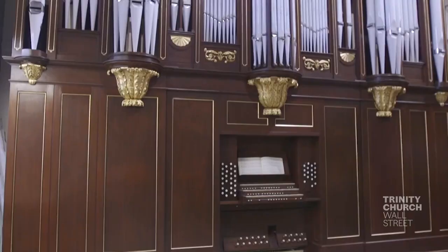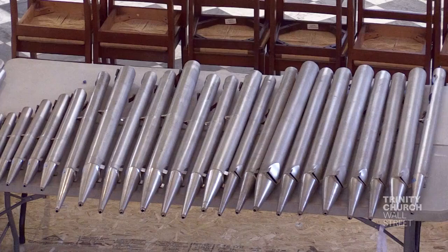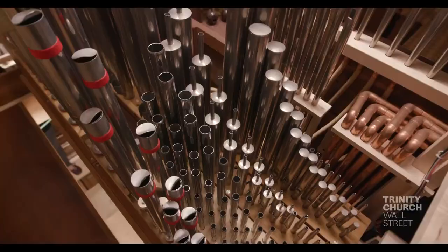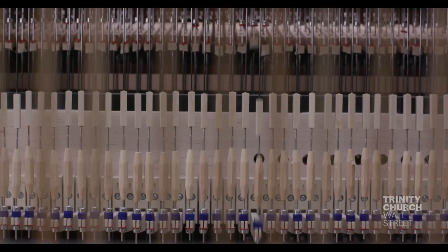What you see is just the case — most of the instrument isn't visible. This case has housed six different organs since it was built in 1802. There are 2,156 pipes in this organ and over 5,000 mechanical elements.